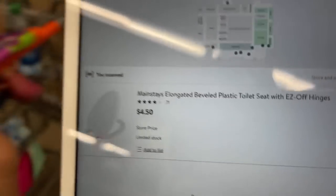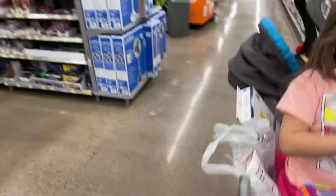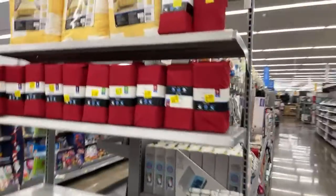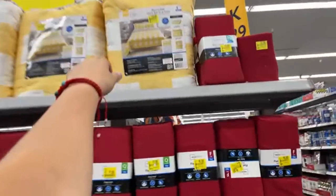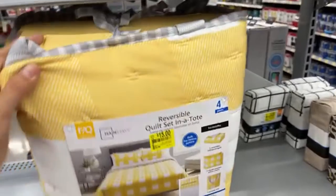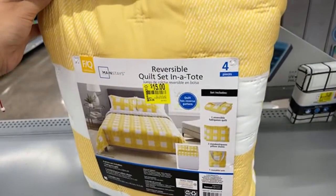Somebody's watching from Arizona, somebody from Netherlands — that is awesome. Are these toys on clearance? The ones on the clearance aisle? Oh look — they actually just put some of these out for $15 right now. I didn't see them earlier. They have these for $15 — a reversible quilt, four pieces.